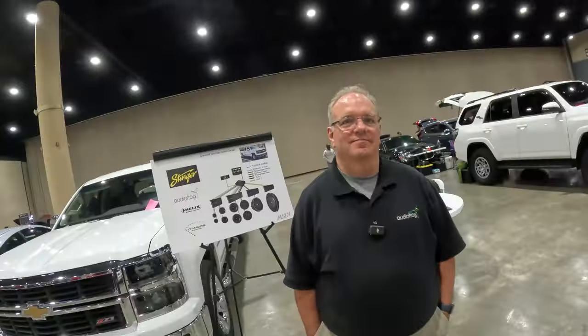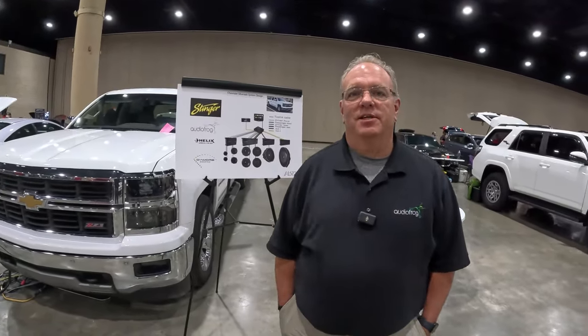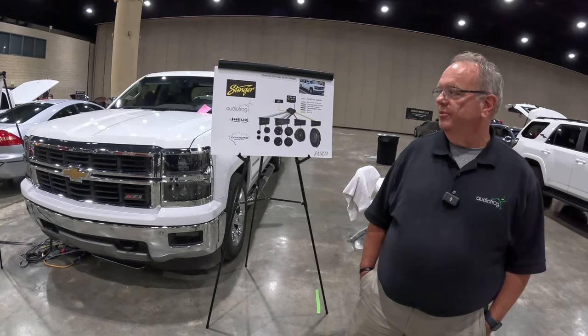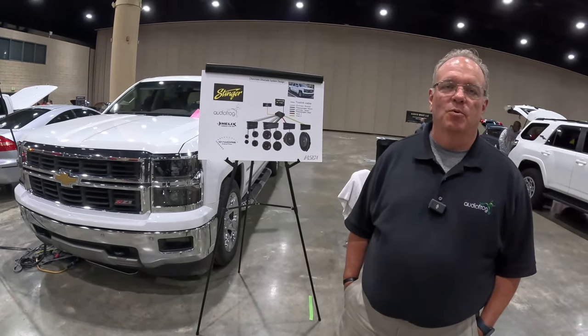Hey everyone, Nick Apicella from Resinix Sound Solutions here with another competitor spotlight. So tell us who you are and what you got here. My name is Scott Smith. I'm from Montgomery, Alabama. I have a 2014 Silverado with some Audio Frog, some Helix, and some Damore Engineering amps.